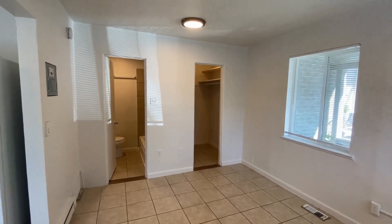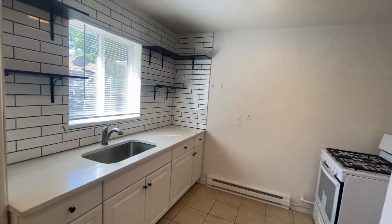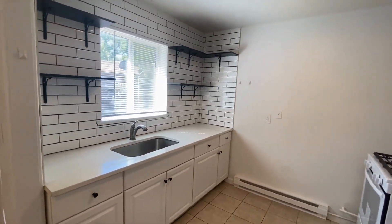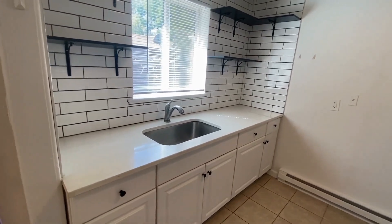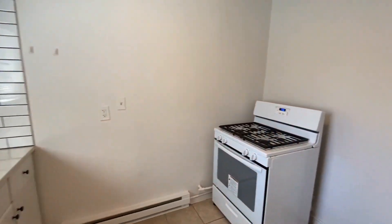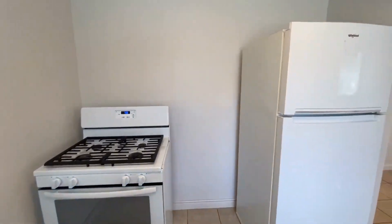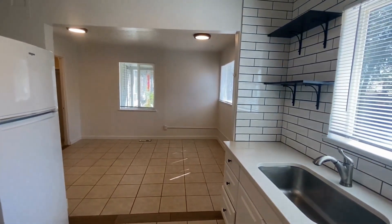We have a good-size walk-in closet and bathroom straight ahead. I do want to point out this kitchen here — really nice, updated with the subway tile and quartz countertop. Nice big deep sink there as well with some updated cabinetry. Over here we have a gas stove and fridge to top off our appliances.